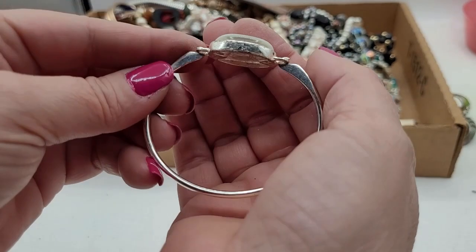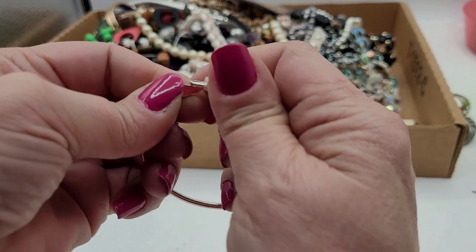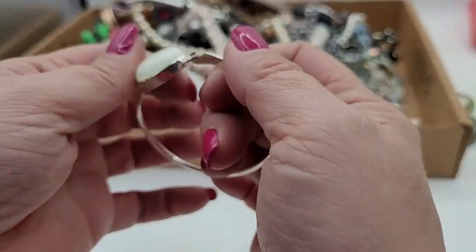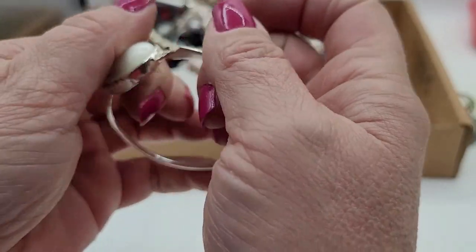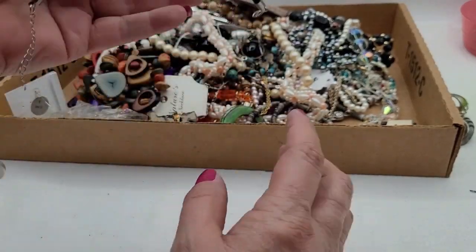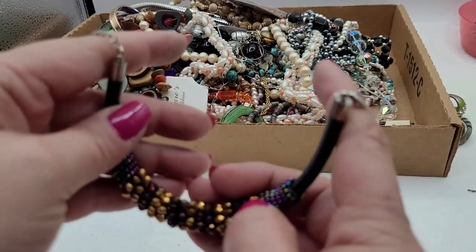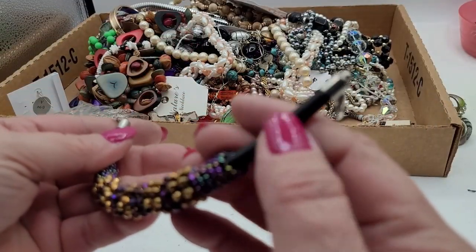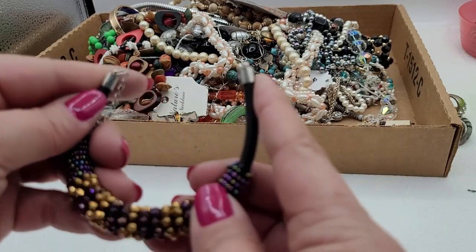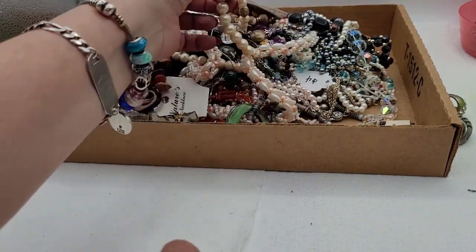I'll have to look that up because Roman is a vintage brand, I believe. This clasp is really tight — wow, I can't even get that apart. This next one's nice too — shiny little beads, fabric doesn't look too bad, still really stiff, so I don't think it's been worn much. Put that in bracelets.